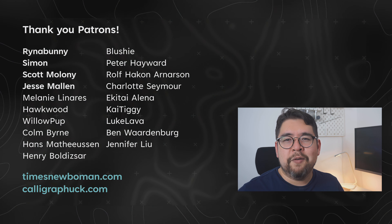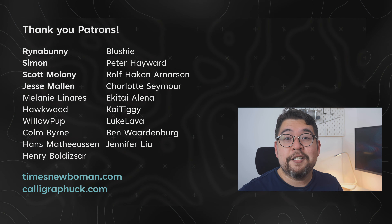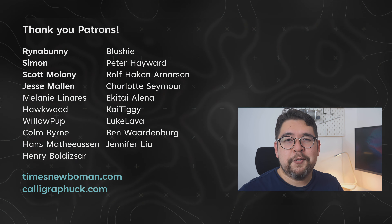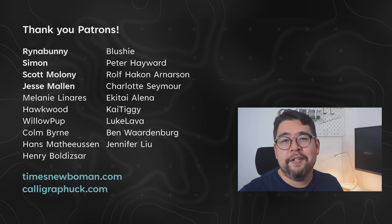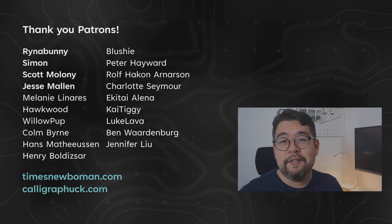Join me in part three, where we'll look at how his typographic style evolved after the Futura breakup. Things are just starting to get interesting. Special thanks to my supporters on Patreon, who keep videos like this coming. My name is Linus, thanks for watching, and I'll see you next time.